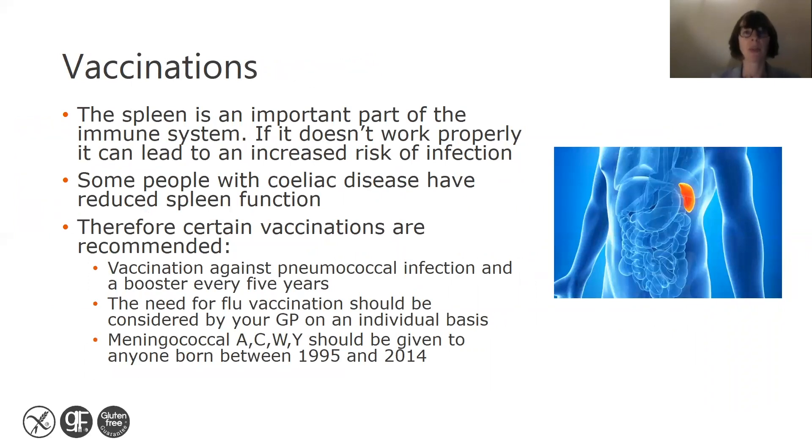The spleen is an important part of the immune system. If it doesn't work properly, it can lead to an increased risk of infection. Around 30% of people with celiac disease have reduced spleen function, so certain vaccinations are recommended. A pneumococcal vaccination and a booster every five years is recommended. Meningococcal A, C, W and Y should also be given to anyone born between 1995 and 2014. The need for a flu vaccination should be considered by your GP on an individual basis.